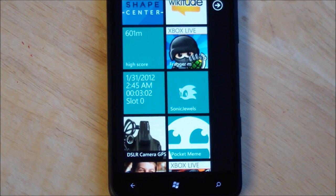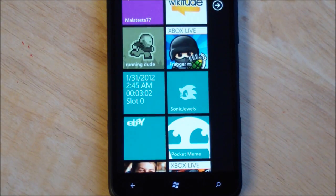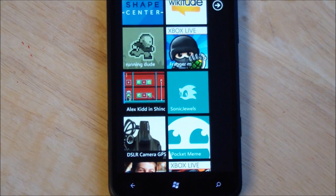Howdy folks, Daniel Rubino here at WPCentral.com. I'm going to give you a quick look at SonicJewel 7. This is the update that's coming out to the marketplace real soon and it's going to bring sound to the system finally. You guys asked for it and the developer finally came through with it, and it works exceptionally well.